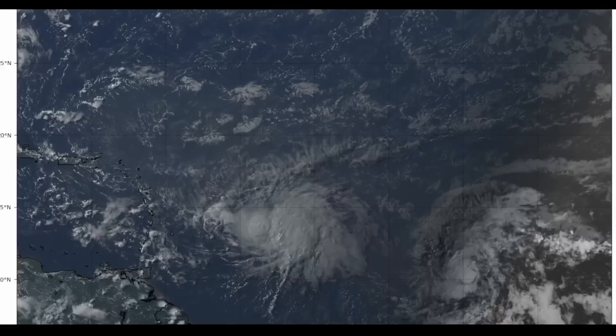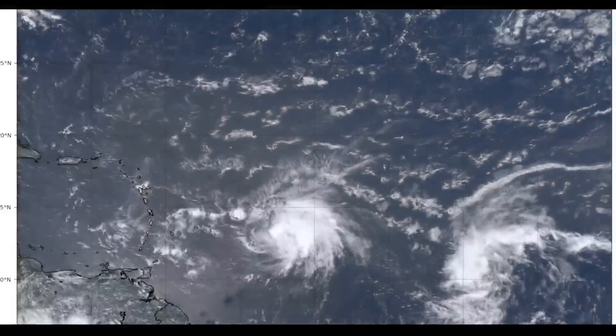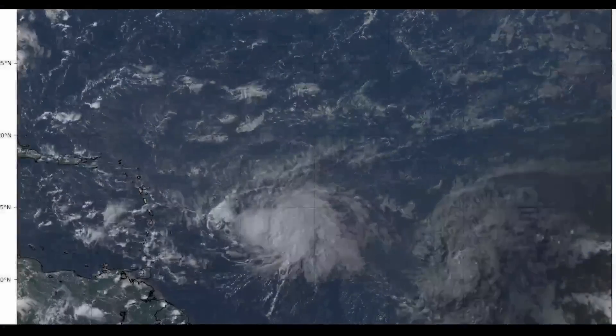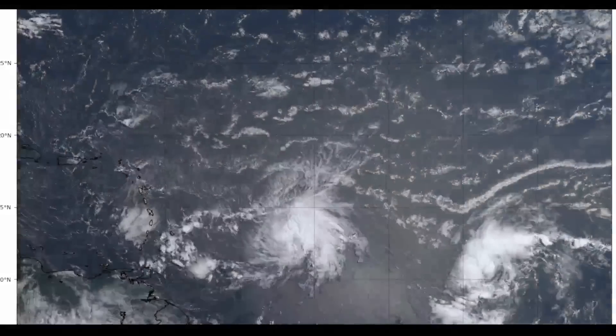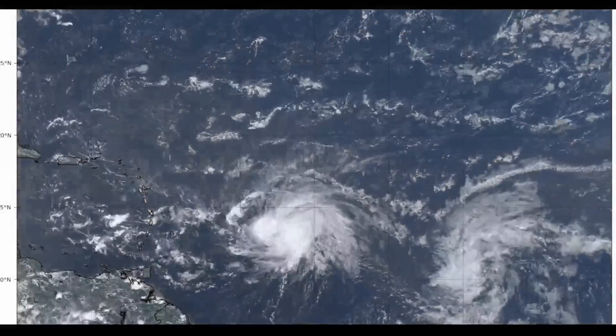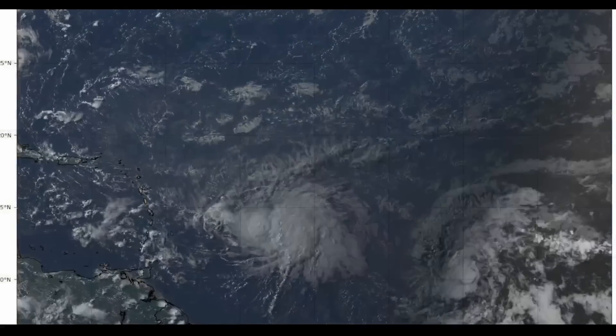Hello, it's David Schlotthauer with a tropical update on Tropical Storm Brett for Tuesday afternoon, June 21st. My thoughts in this video are mine alone. For making any decisions regarding Tropical Storm Brett, please consult the National Hurricane Center and your local officials for the best information for where you are.